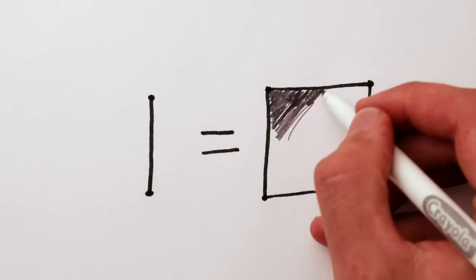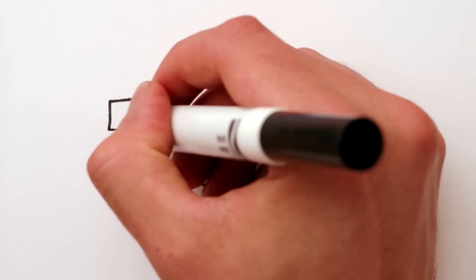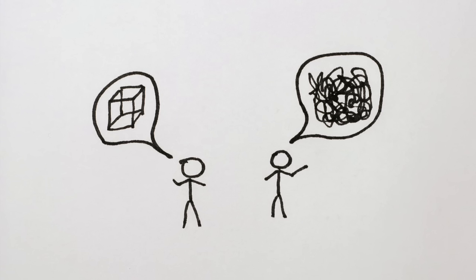It also means that a square and its side contain the same number of points. Crazy, right? So how do we know that we live in three-dimensional space and not on a one-dimensional line curled up so much that it looks three-dimensional?